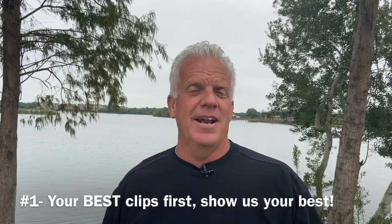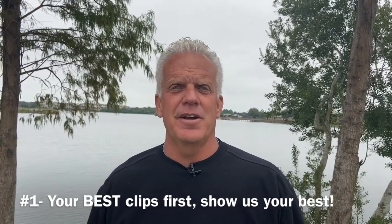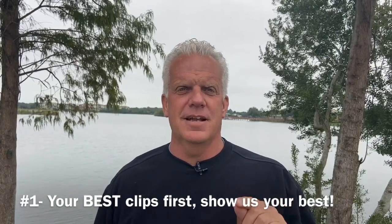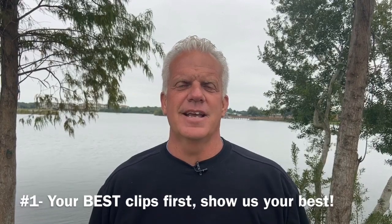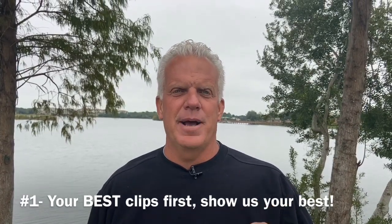Tip number one: usually when you watch a great movie, the final scenes are the action scenes — that's where all the excitement is. But when you send a video to a college coach, your best stuff needs to be first. Put your best stuff first. As Coach Brandon said, get to it right away. Don't make them wait a long time. Put your best stuff in the very beginning of your video.